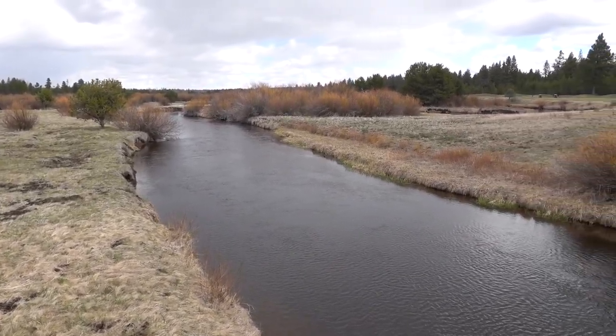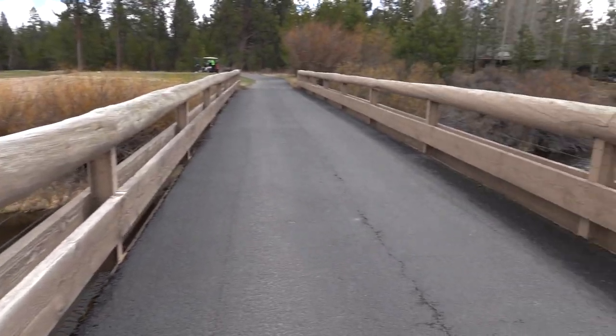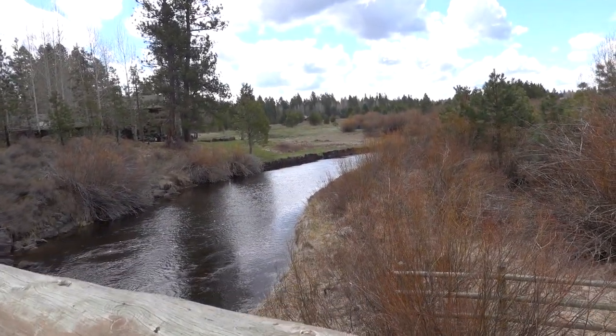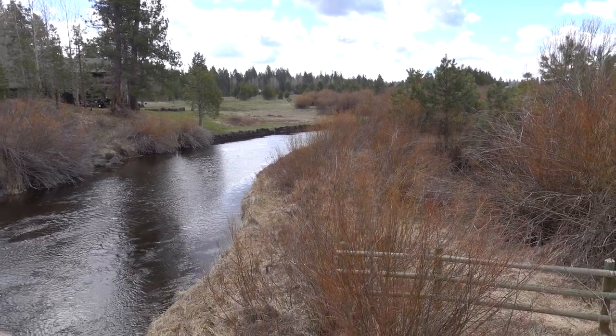This is the Deschutes River and the course runs through a lot of it. It's starting to sprinkle, and living in Arizona for the last six years, I am definitely a fair-weather golfer now, so I'm freezing. Rain gear is on, but we're going to power through. It's the high desert, so we get four seasons in one day sometimes.